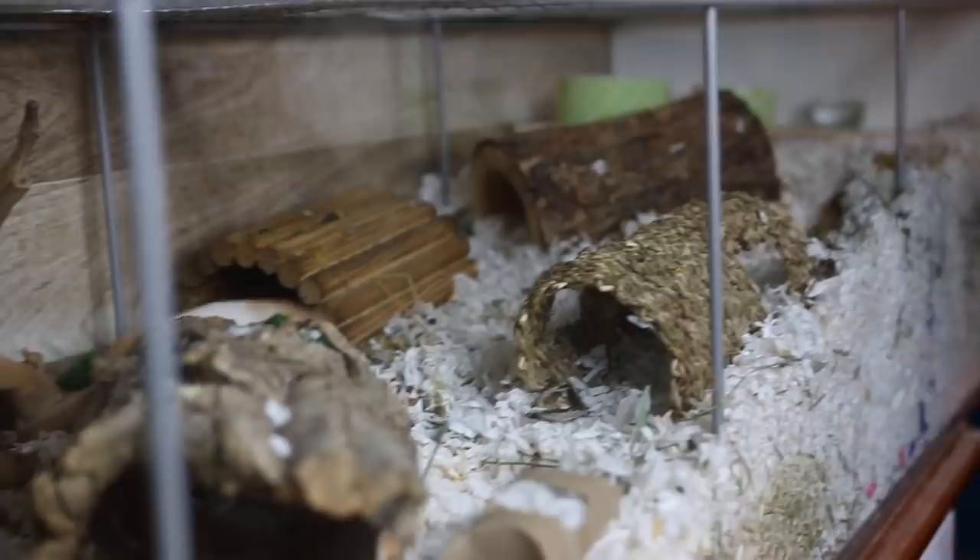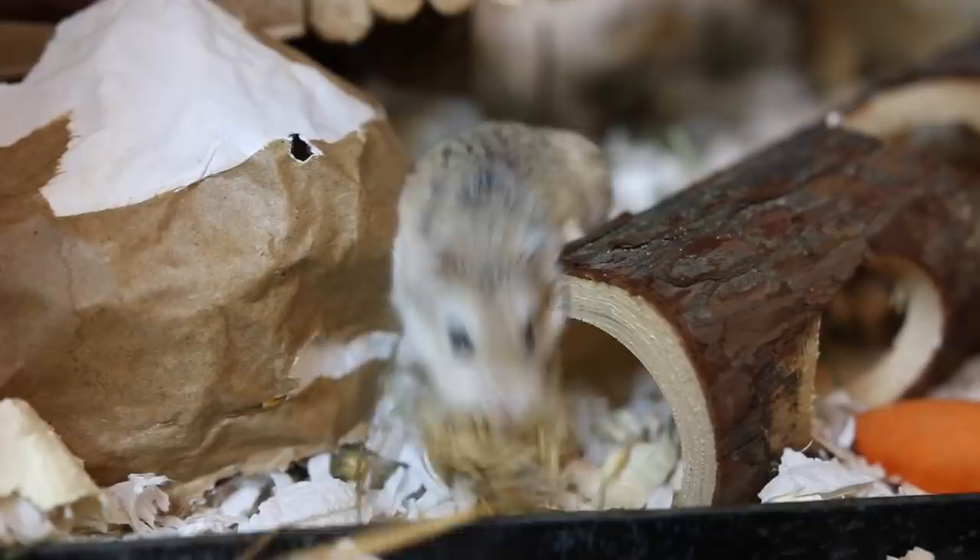What is a natural hamster enclosure? You could put a bunch of wooden toys in a hamster cage and call that a natural cage theme, but that's not exactly the most natural. The reason you'd want a natural enclosure is that it allows your hamster to express their natural instincts. A lot of people go for plastic toys, but a hamster doesn't play with toys like a cat or dog would — they need different types of enrichment to be happy.